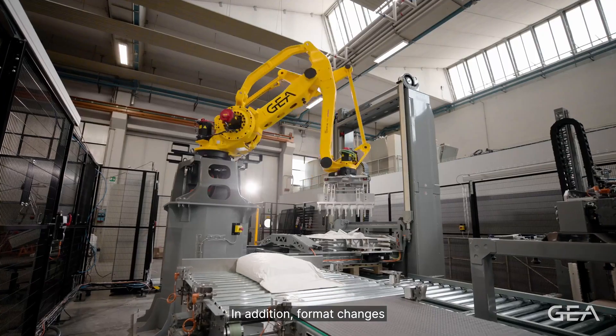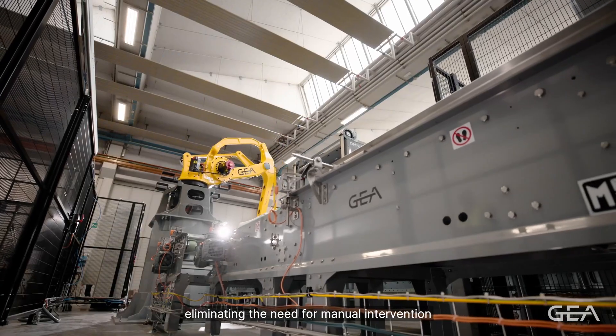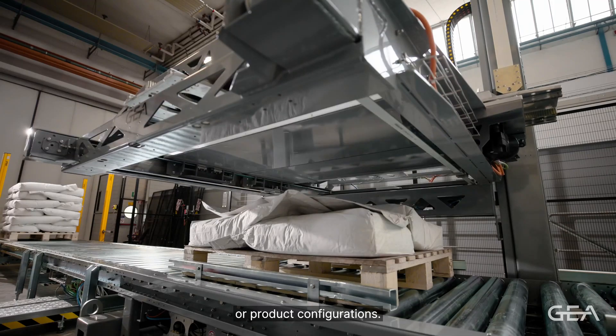In addition, format changes are managed automatically, eliminating the need for manual intervention when switching between different bag widths or product configurations.